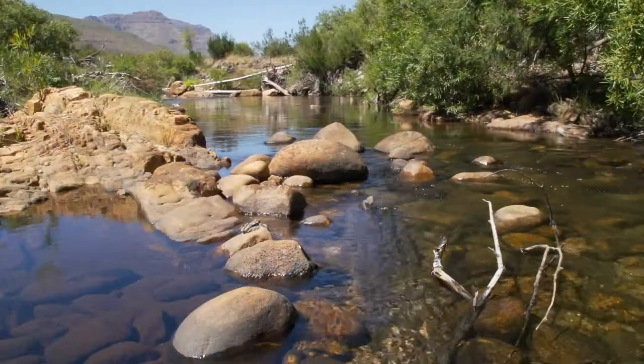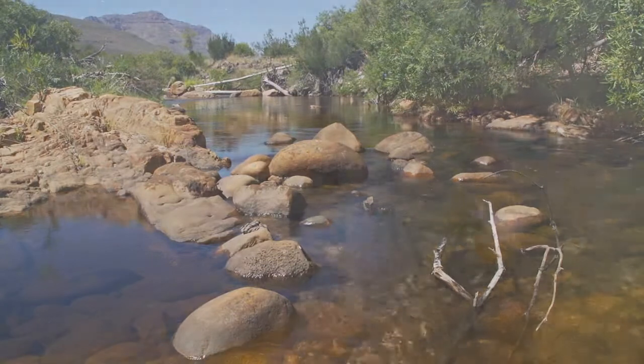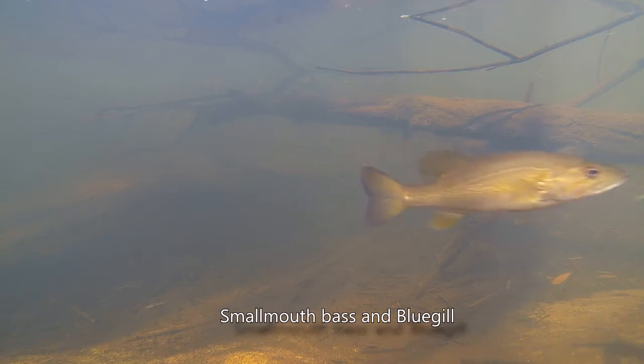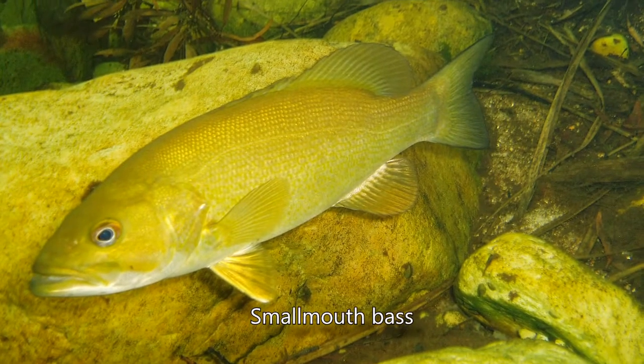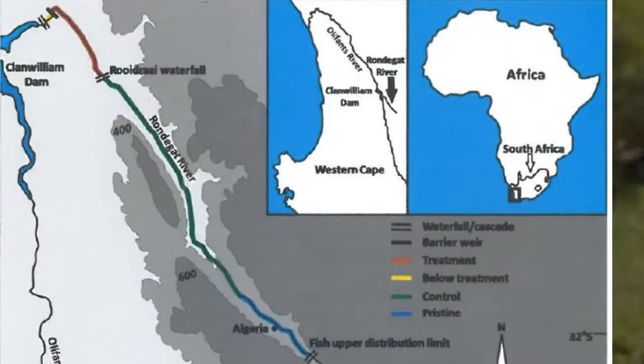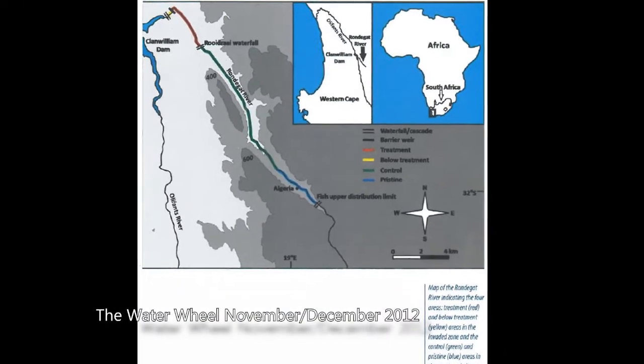Cape Nature is the provincial conservation agency in the Western Cape. This project is part of Cape Nature's invasive species management unit, and the aim was to eradicate smallmouth bass from the Ronnegat River. There are many threats to our freshwater native fish in the Western Cape, but exotic invasive alien fish like the smallmouth bass are regarded as the highest threat. The highest concentration of threatened freshwater fish in South Africa is in the Oliphants-Doering River system, and the Ronnegat River is a tributary in this system.